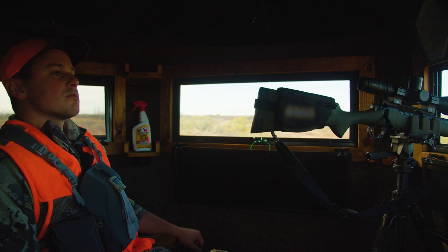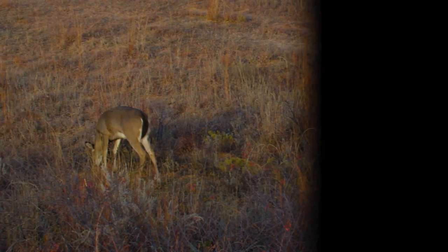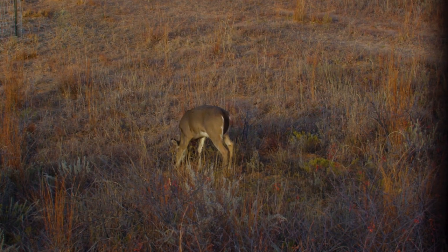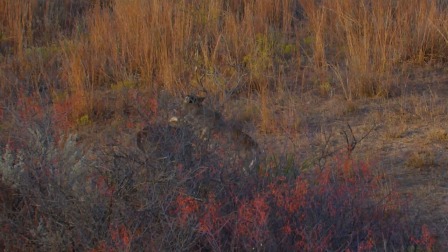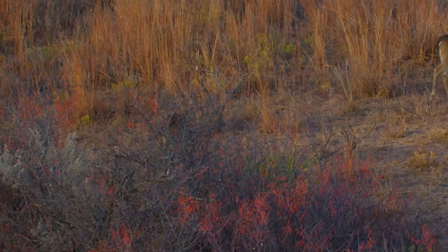We've got a little button buck that just showed up — that doesn't really do anything for us, but it's good to be seeing deer. A couple of does keep it a little saucy, which is pretty cool. Temperatures are flared; we just need a couple of big bucks to come in.